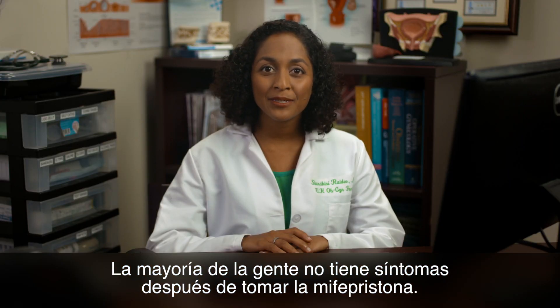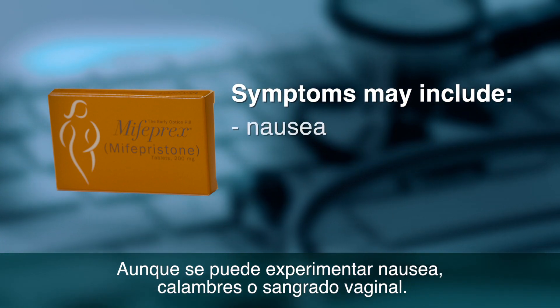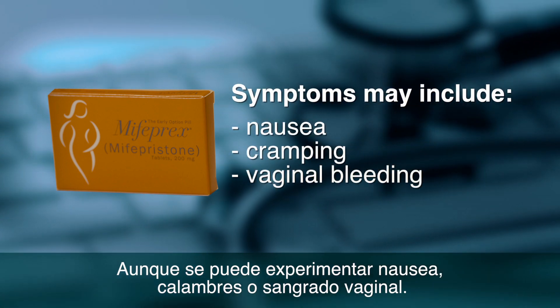Most people don't have any symptoms after taking the Mifepristone, though you might experience nausea, cramping, or vaginal bleeding.